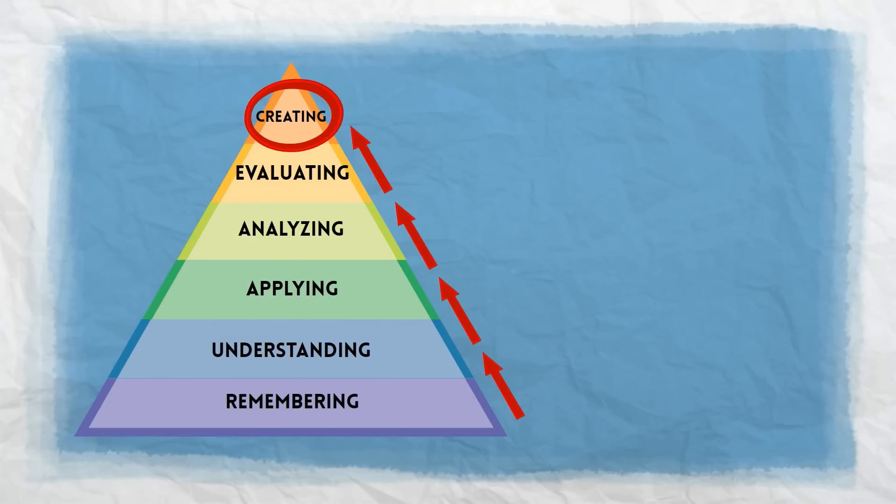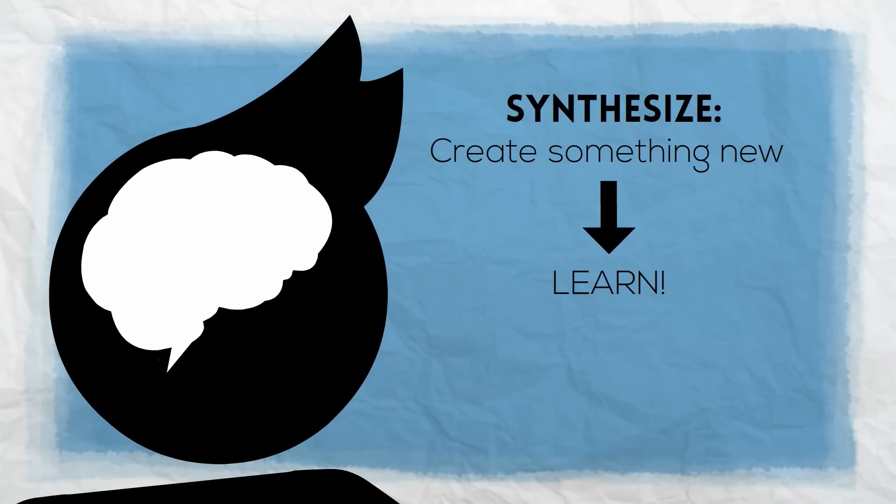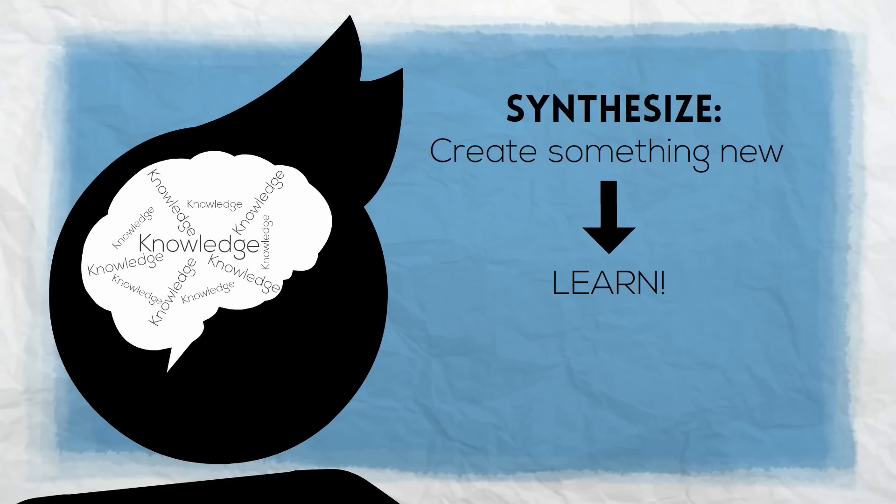This is what we should be trying to reach because this is the highest level of learning. When we synthesize, we create something new, and when we create something new, we learn. Another way to look at it is that synthesizing completes the circle of learning. When we synthesize, we add to the amount of things we know about.